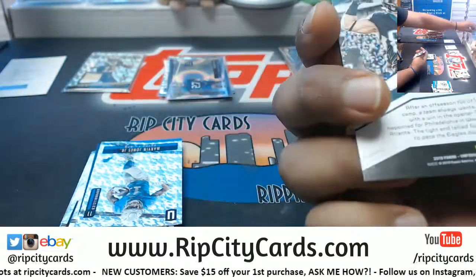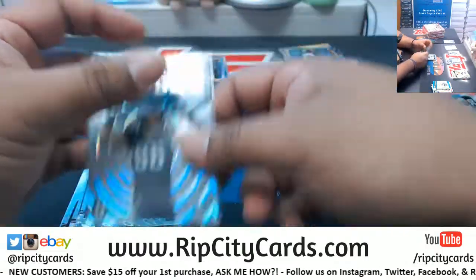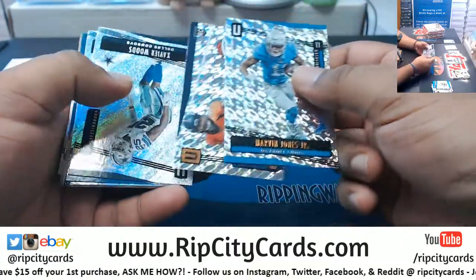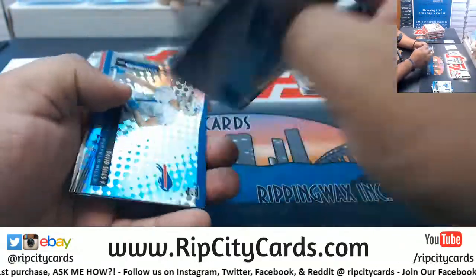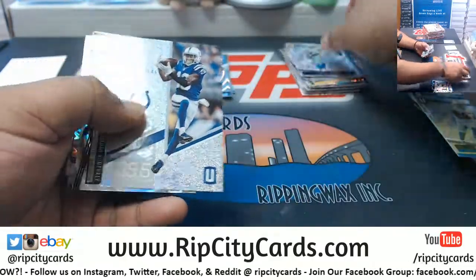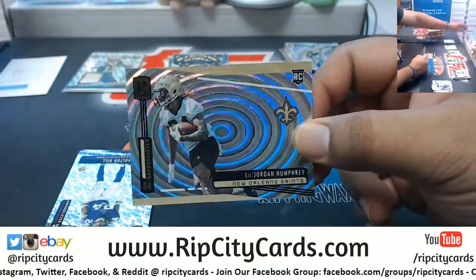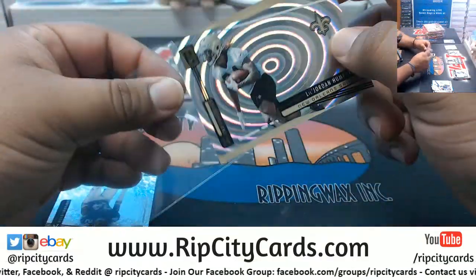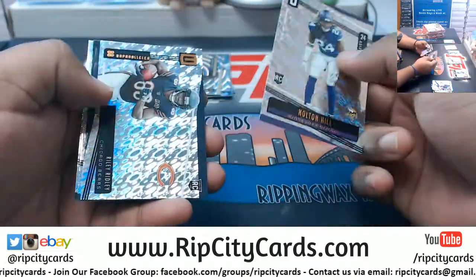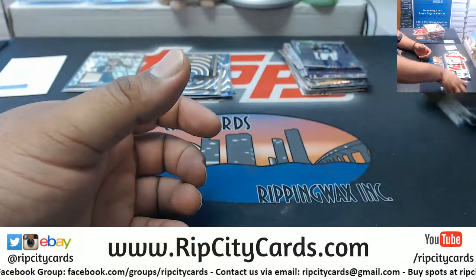Zachary, Eagles, to 100. Nohow Humphrey, Saints, to 129. All right, that's one box down.